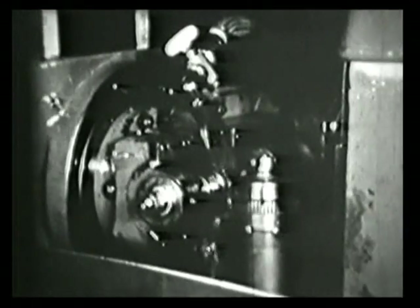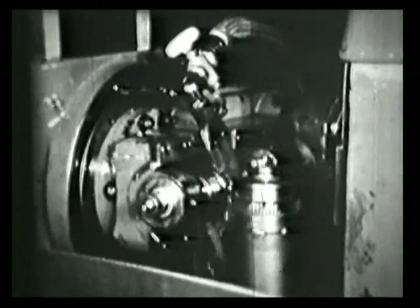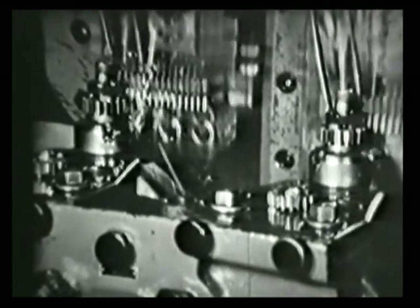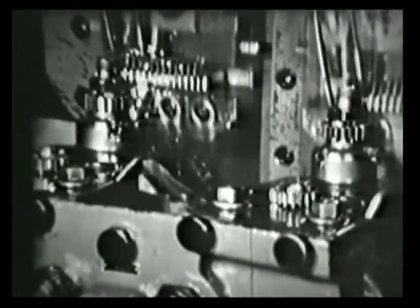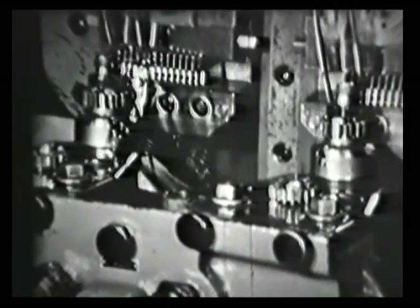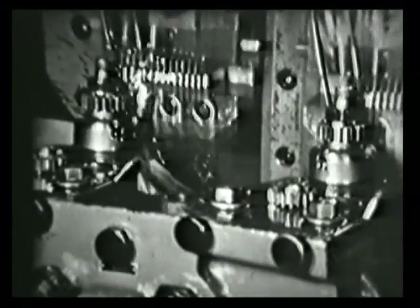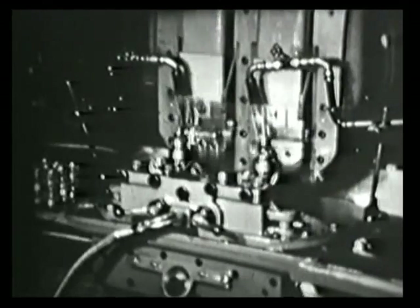Hier zum Beispiel diese Abwälzfräsmaschine. Sie gibt dem großen Steuerrad seine Verzahnung. Und wie wir sehen, bewegen sich Werkstück und Werkzeug. Zur Bearbeitung der Getrieberäder ist nun wieder diese Doppelkammhobelmaschine eingesetzt. Die Getrieberäder wälzen sich sehr langsam ab, wobei das Werkzeug — in diesem Fall die Stoßspindel — Stoßbewegungen ausführt. Die Getrieberäder sind natürlich aus Präzisionsguss gefertigt.